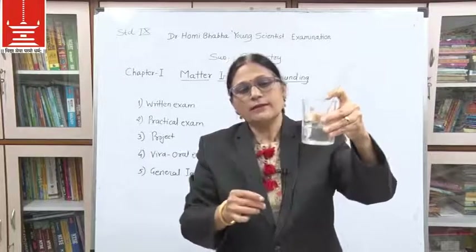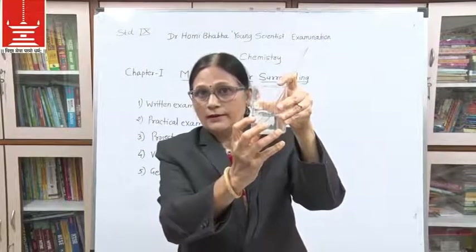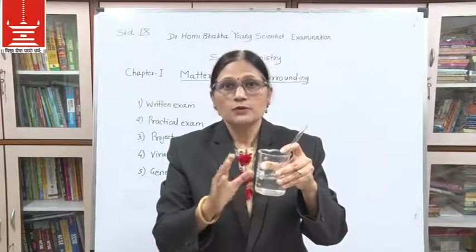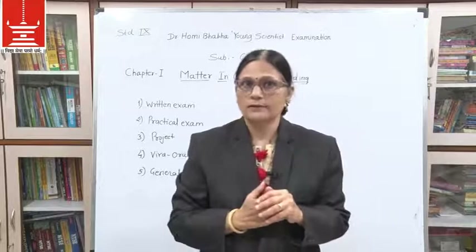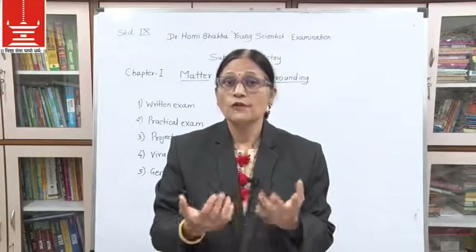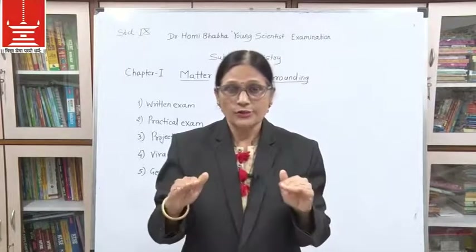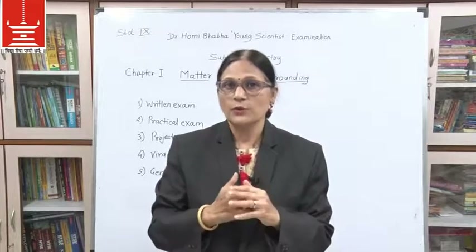So where are the particles of sugar? Where have they gone? From this we observe two things. First, matter is not continuous — it consists of particles. We call this the particulate nature of matter. These particles may be small or big.